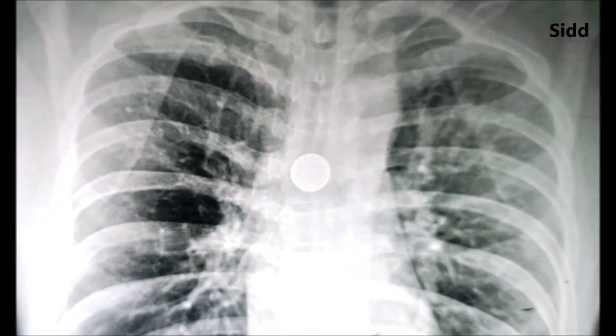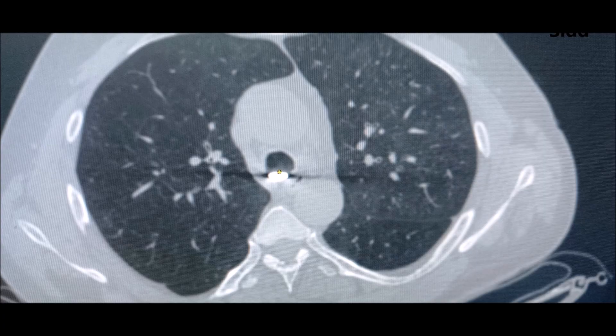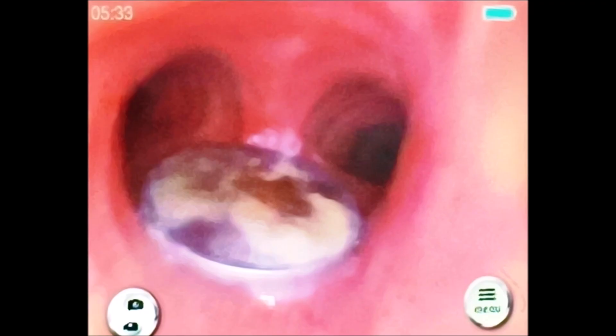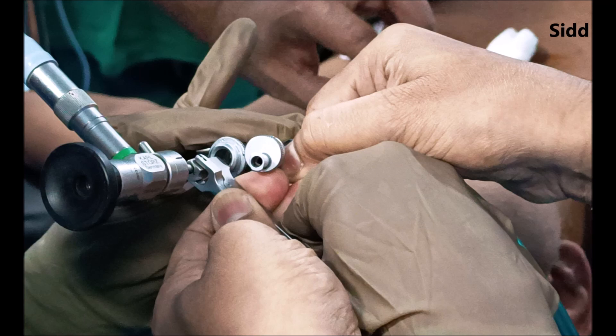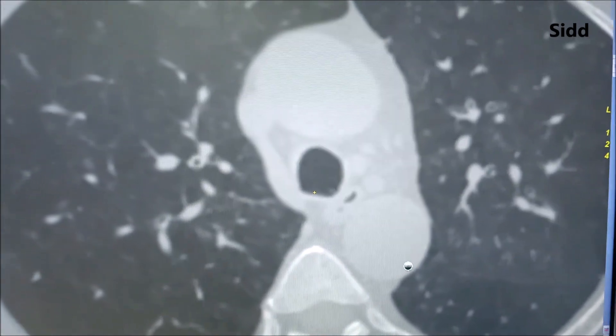The first case is of a 40-year male who ingested a 25 paisa coin in the windpipe around eight years back. To great surprise, the coin was lying in the trachea of the patient for eight years, almost asymptomatic, and then we removed it with the help of a bronchoscope.